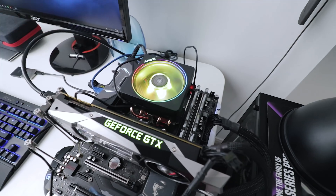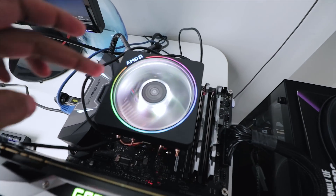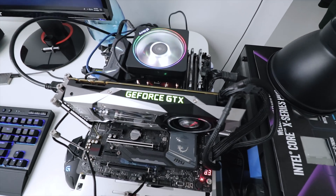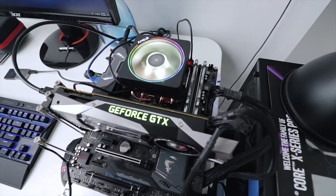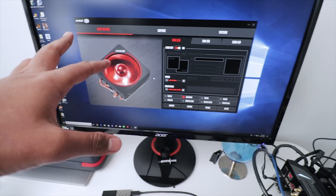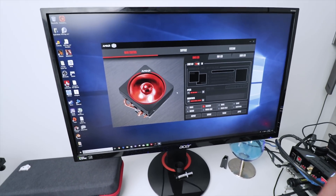So there's the new Wraith Prism cooler that comes out of the box with the Ryzen 7 2700X. It comes directly from AMD with two LED zones — the ring that goes around the fan and the LED fan itself. You can control this either through MSI's Mystic Light software or Asus Aura, though to control individual zones you'll need AMD's dedicated software, which is interestingly a partnership with Cooler Master. I'll leave a link to the download page in the description.